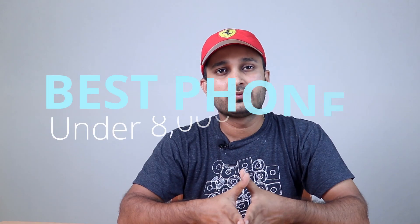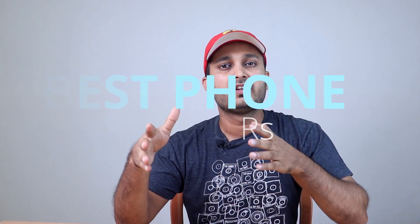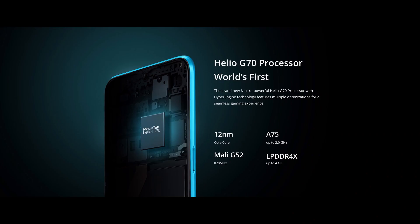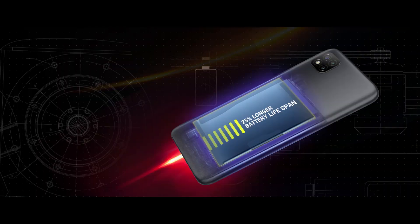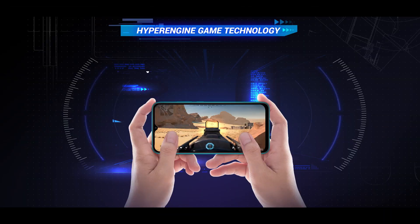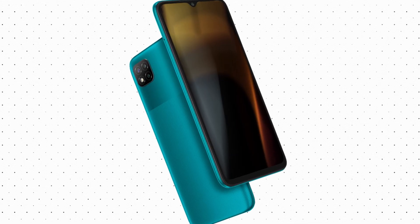If you are looking for the best smartphone under 8000 rupees then this is the phone you should consider buying. This phone has better performance, better memory options, better battery life, good camera quality, and also better gaming experience compared to any other smartphones.